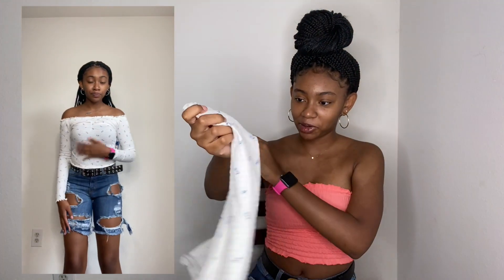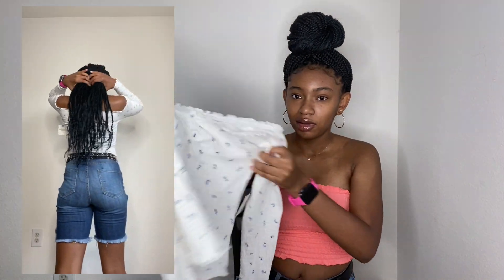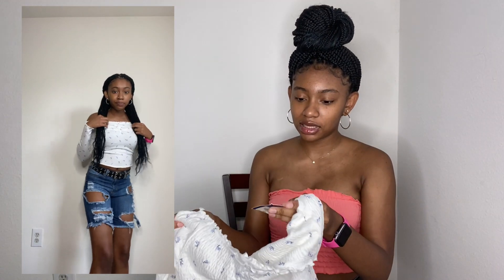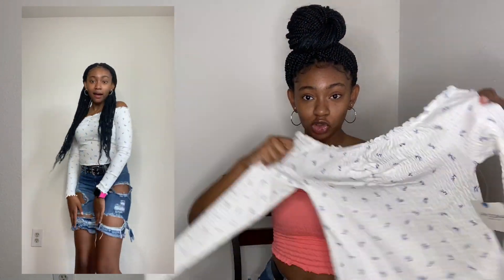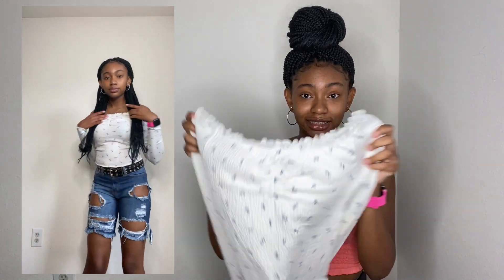The next thing is this off-the-shoulder white top — it's a long sleeve with blue flowers on it. I got this from JCPenney and I think it was like $13. I got it in a small and it's really cute. I don't know if I'd wear it right now because it's too hot for long sleeve, but yeah, I got this.